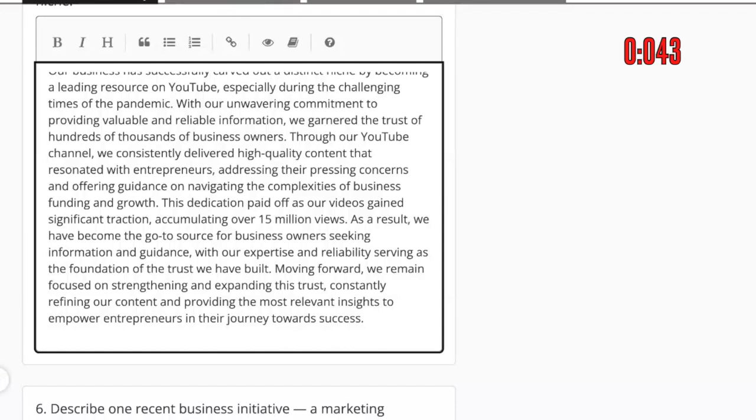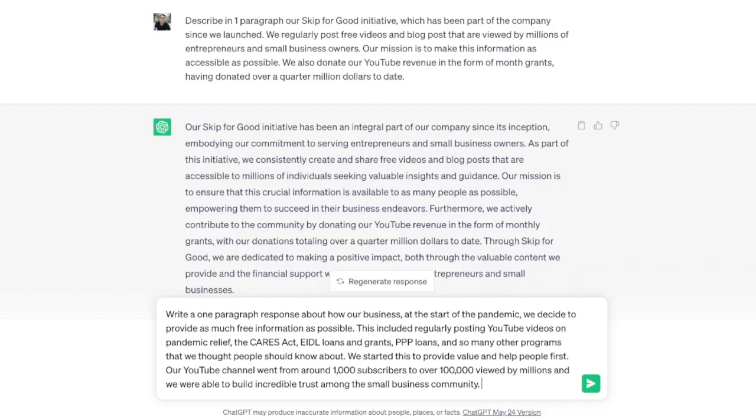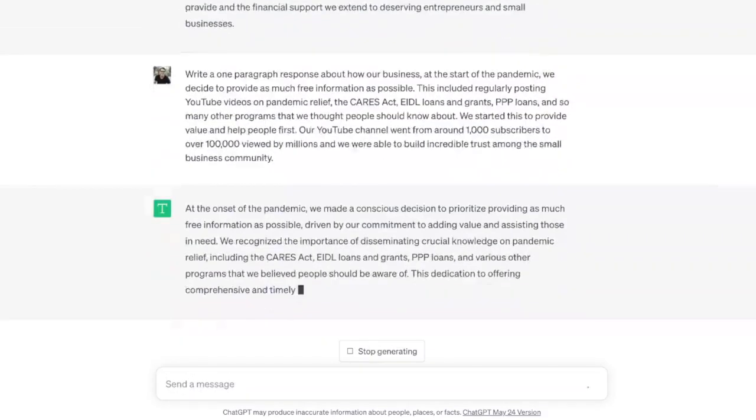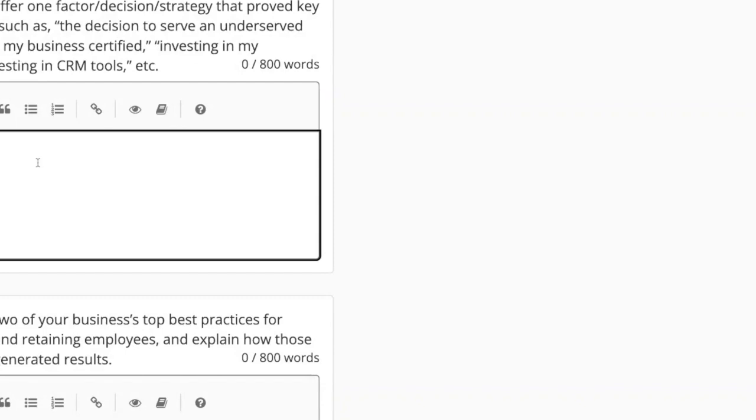We're halfway done — this is the most time-consuming part. The last three sections right after this are easy, so don't give up. Question 5: Describe one recent business initiative — a marketing campaign, operational pivot, technology adoption, or leadership move — that generated a return on investment for your business. This is a great example of choosing something specific and putting in numbers. The prompt: 'Write a one-paragraph response about how at the start of the pandemic we decided to provide as much free information as possible, including regularly posting YouTube videos about pandemic relief, the CARES Act, EIDL grants and loans, PPP loans — we went from 1,000 subscribers to over 100,000.' Here's the result — it's got some great specifics and should be inspirational for whoever's reading it.